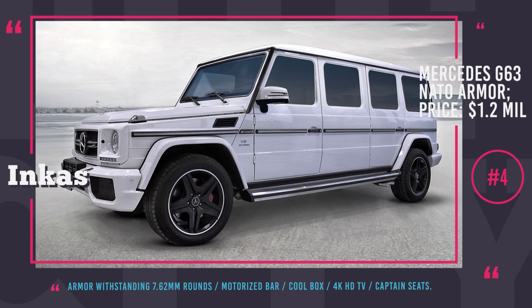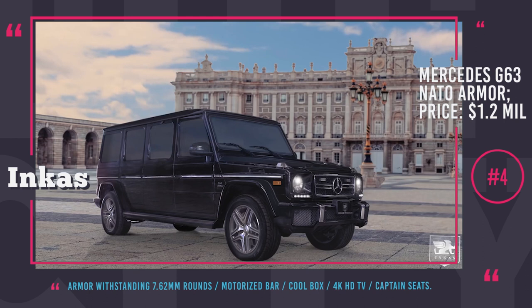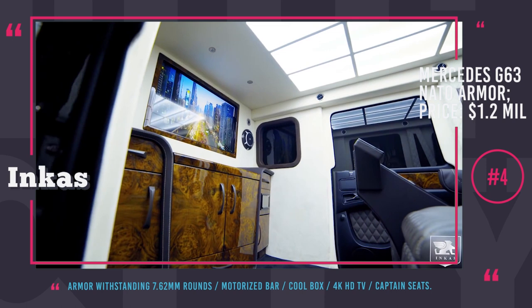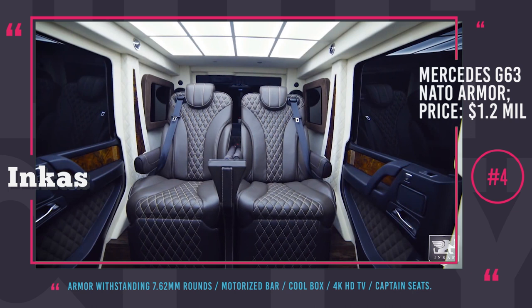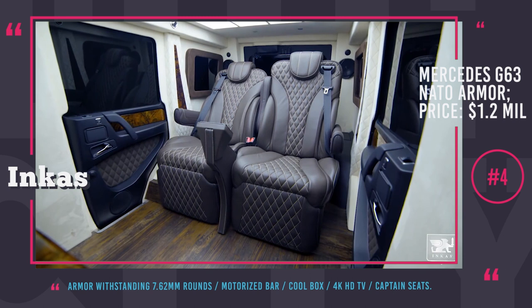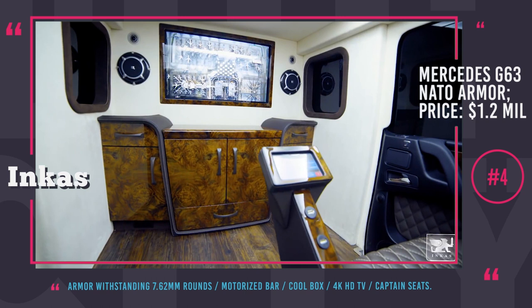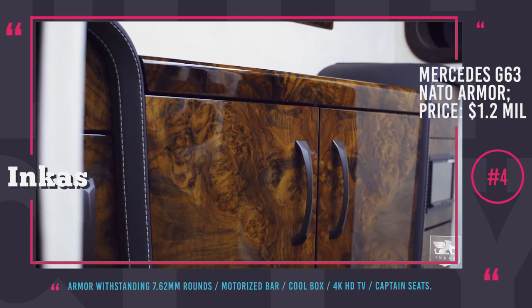Inca Mercedes-Benz G63 Bulletproof Limo. If one wants to build a spacious limousine powerful enough to carry armor plates, a standard Lincoln platform will not suffice. Such a redesign requires the mighty Mercedes G63 SUV, and there is no better converter to take on the task than Inca's. Their G-Wagon's interior is appointed with ultra-premium Alcantara and top-grain exotic leather. A 4K Ultra HD TV is placed in front of passengers, there is a motorized bar, a cool box and improved captain seats with foot rests, massage function and full reclining. This beast costs $1.2 million and is bulletproof against 7.62mm NATO rounds and hand grenades.